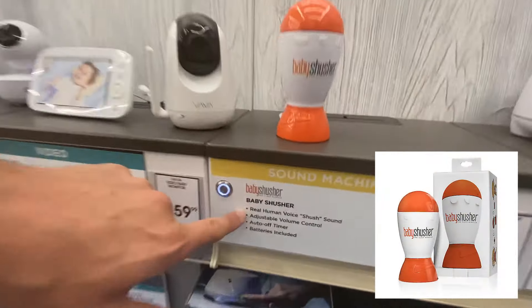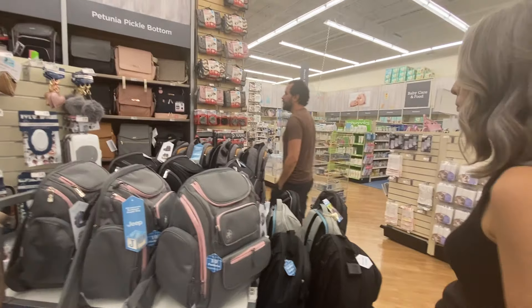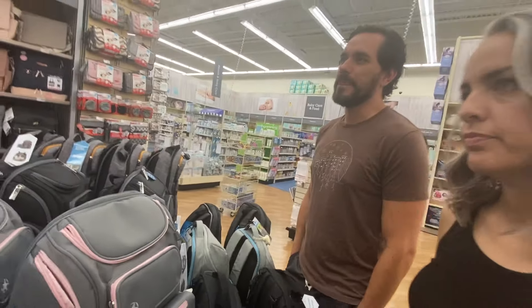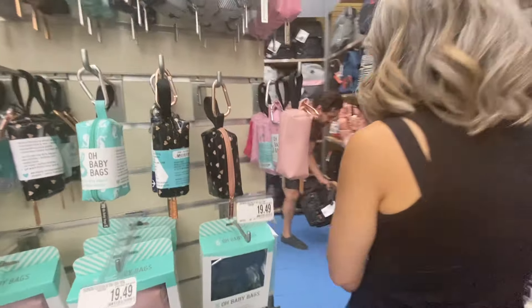A baby shusher — real human voice shush sound. And like no way on earth would I spend $180 for a bag. Maybe that's just me and my personality. I don't care at all what my bag looks like. I would carry this around, no problem.